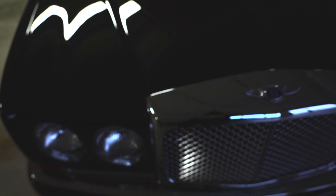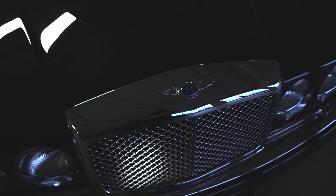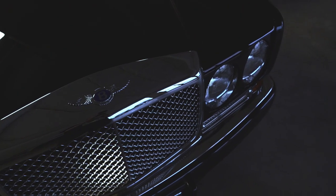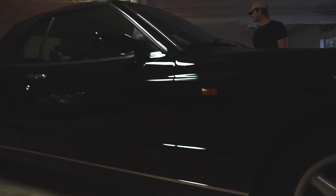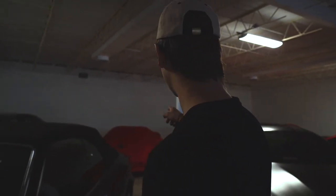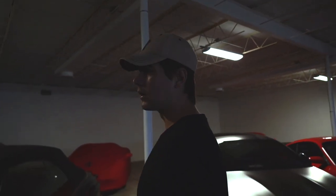And then this is our Bentley Azure. We're pretty sure we're going to keep it — we like it, it's cool. It still has a couple of problems since we bought it: the bushings in the front needed to be replaced. It is a convertible, one of the only convertibles in the collection. Actually, we have four convertibles — that's pretty respectable.